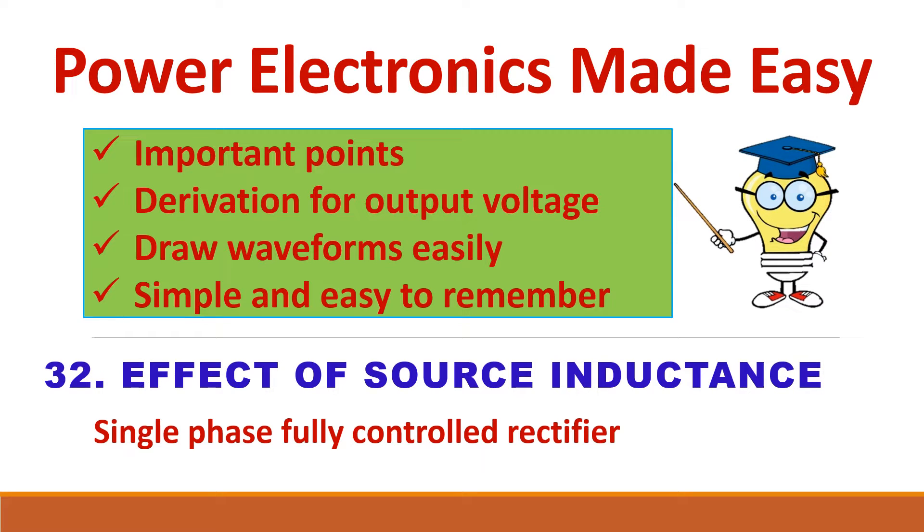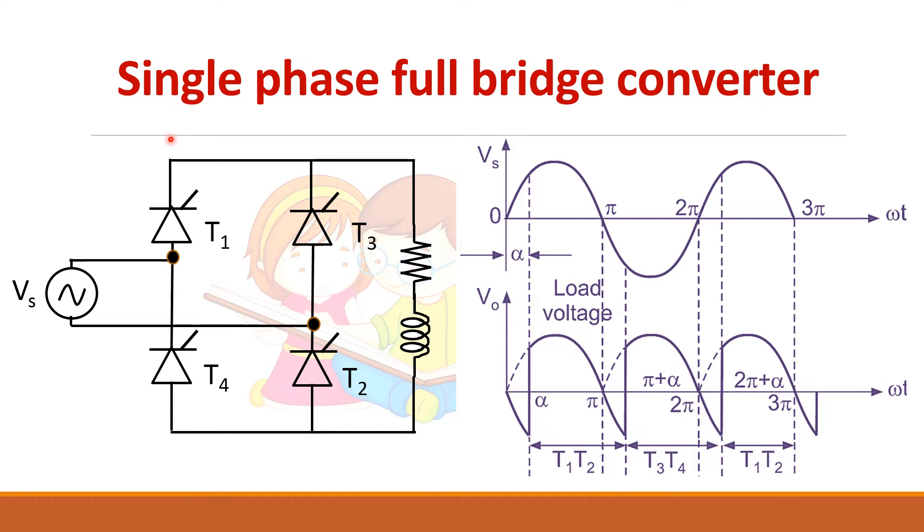Let us see the effect of source inductance on the performance of a single phase fully controlled rectifier. This is the single phase fully controlled rectifier or full bridge rectifier with four thyristors T1, T2, T3, and T4. This is the output voltage waveform we have seen earlier — the source voltage Vs and the output voltage across the load. T1 and T2 thyristors are triggered at alpha.